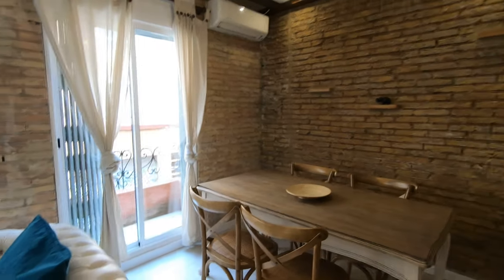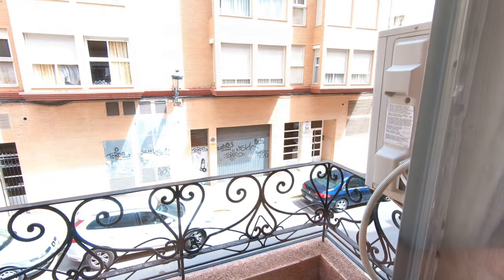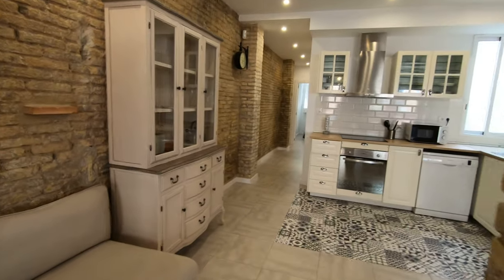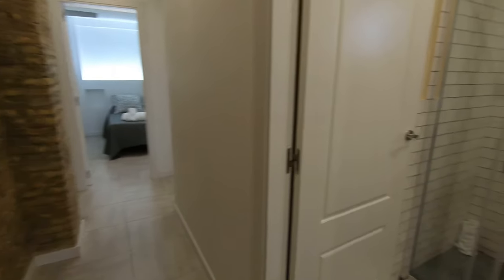Over here we have this door that goes to the balcony, which is another outside space. And here we have this corridor that goes to the bedrooms and the bathroom.